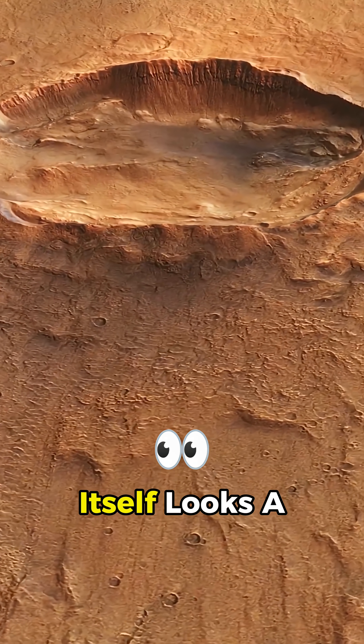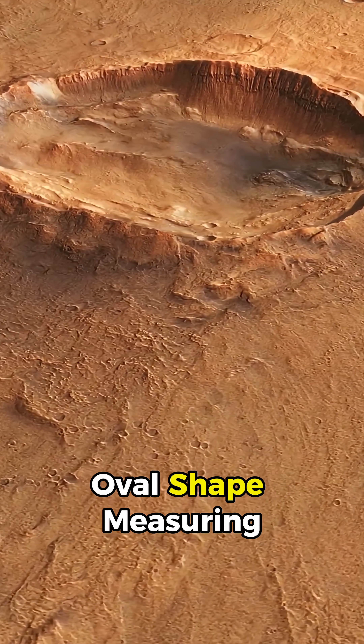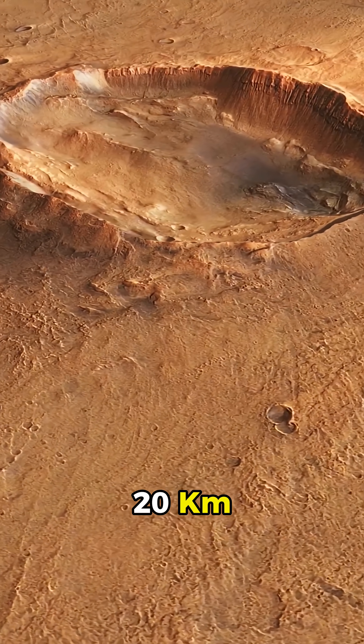The central crater itself looks a bit like a walnut, with an odd oval shape measuring about 15 by 20 kilometers.